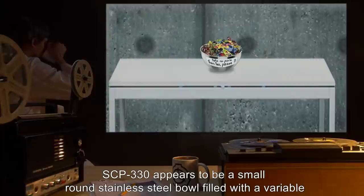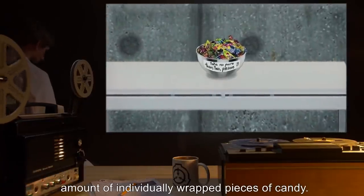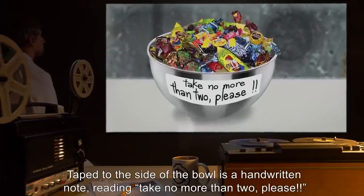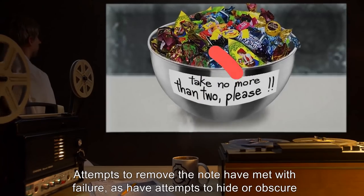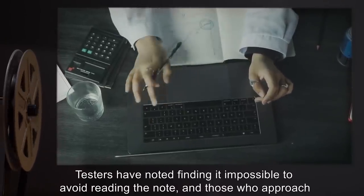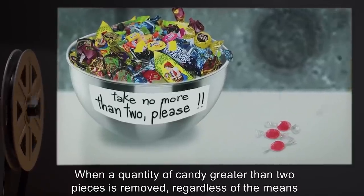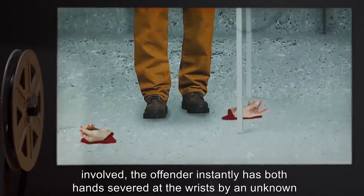Description: SCP-330 appears to be a small, round stainless steel bowl filled with a variable amount of individually wrapped pieces of candy. Taped to the side of the bowl is a handwritten note reading 'Take no more than two, please.' Attempts to remove the note have met with failure, as have attempts to hide or obscure it. Testers have noted finding it impossible to avoid reading the note, and those who approach it from an opposite angle are aware of this request.